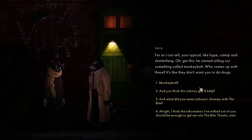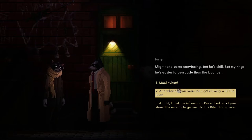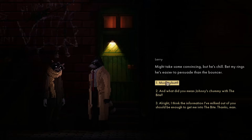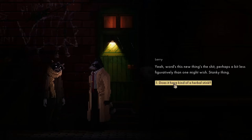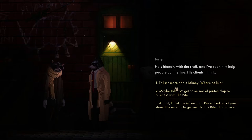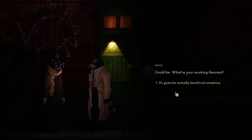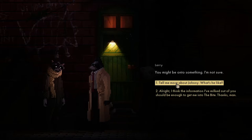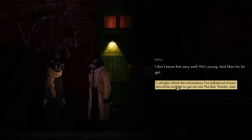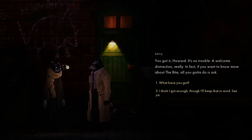He started rolling out something called Monkey Butt. Who comes up with these? It's like they don't want you to do drugs. Do you think he'd help? Might take some convincing, but he's chill - bet my rings he's easier to persuade than the bouncer. What's Monkey Butt? It's the new stuff - a little more figuratively than one might wish. It smells, and the otter - I'm thinking of something. He's friendly with the staff, helps people cut the line.